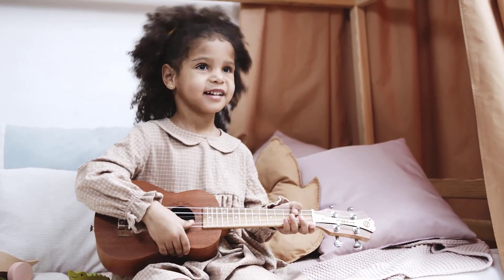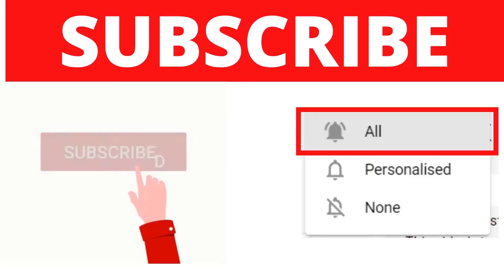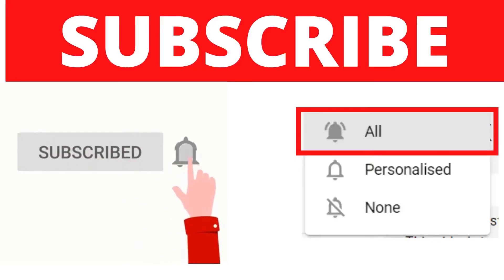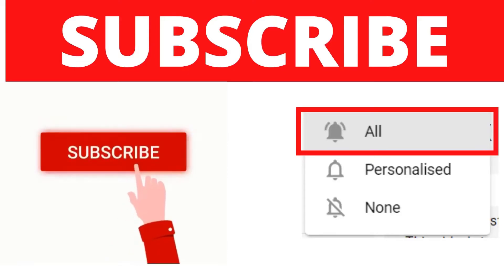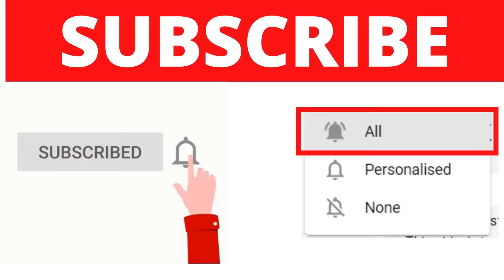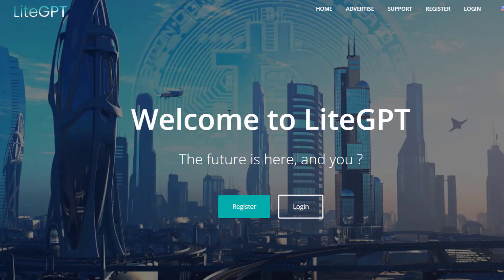Before we start, if you're new to my channel make sure to subscribe and turn notifications on so you get notified whenever I release a new video. There's also a huge bonus towards the end, so make sure to watch the entire video. Without further ado, let's get started.